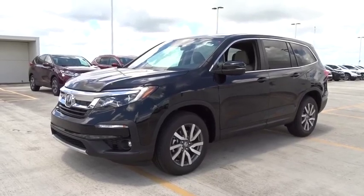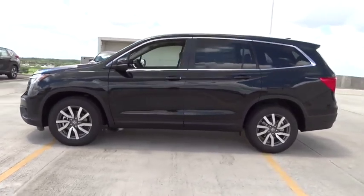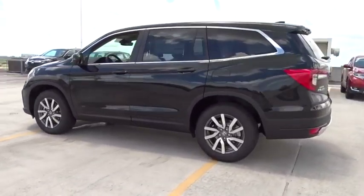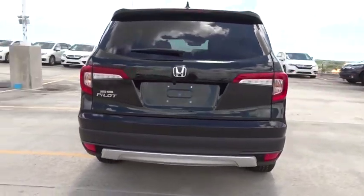Make a great choice today with the 2019 Honda Pilot. Optimal utility. Indulgent interior. Powerful performer. You'll be ready for almost anything in the Honda Pilot.